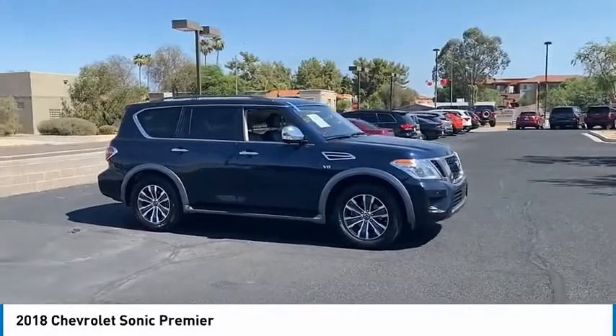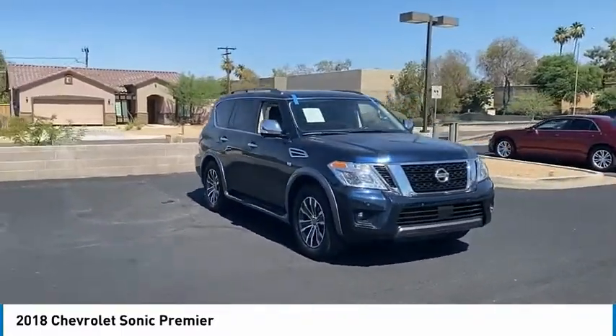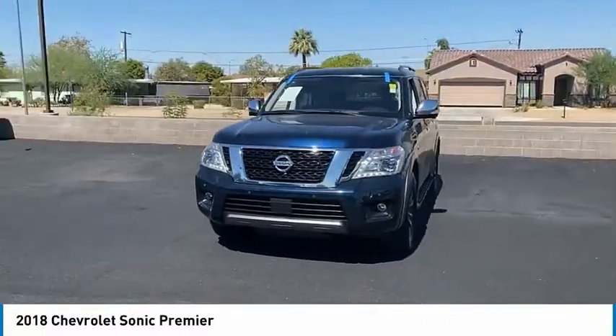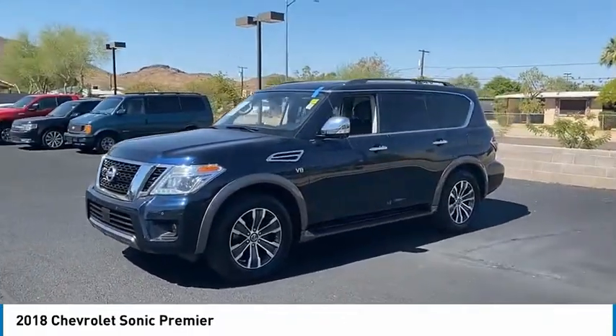Here are some of this vehicle's great options: tire pressure monitor, turbo charge, heated mirrors, aluminum wheels, remote engine start, brake assist, traction control, stability control, daytime running lights, and engine immobilizer.